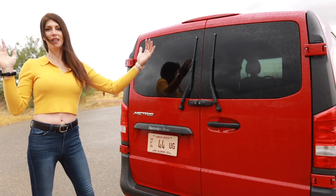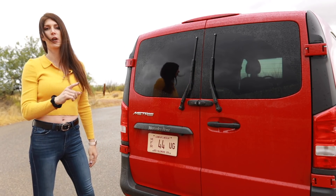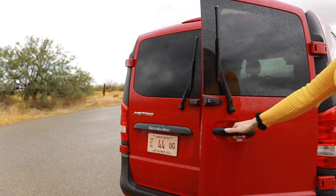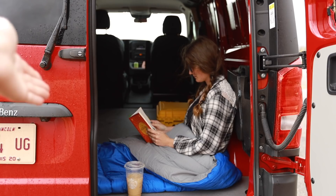Not only do you have different lengths to choose from, but you have three different ways you can get the back door. You can get a lift hatch or either 100 or 270 degree swinging doors. A cargo van wouldn't be complete without a van lifer enjoying a good book in a cozy sleeping bag with an iced chai latte.